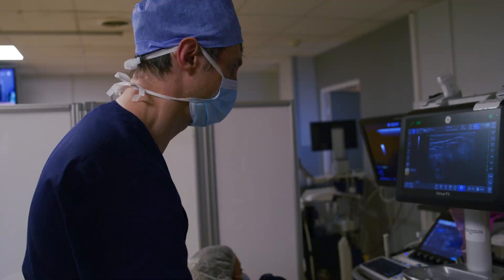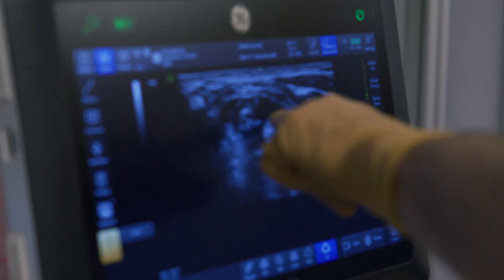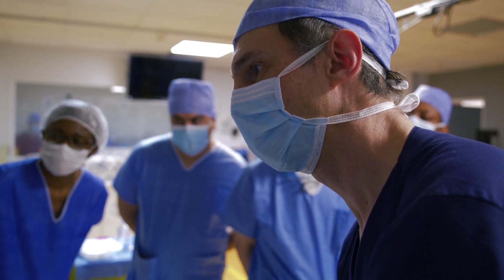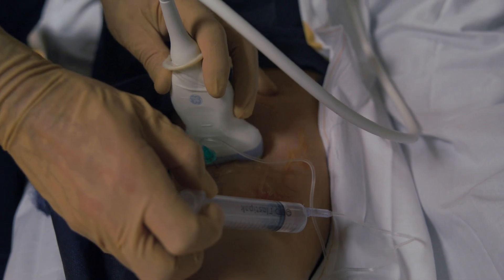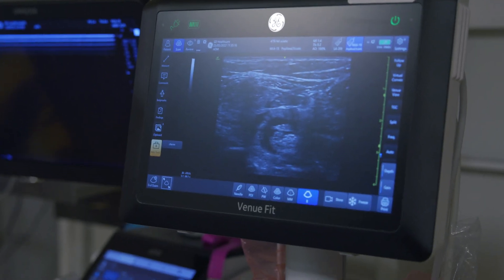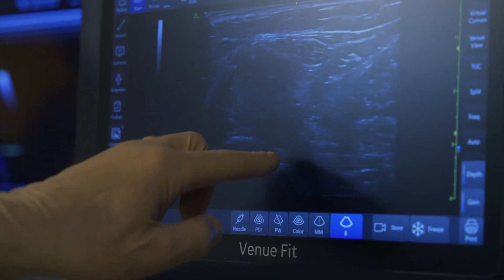You have to inject very small amounts of local anesthetics to see where you are — where it's dilating means I'm in the right position. If we inject into a blood vessel, into a vein or into an artery, we should see it right away and stop immediately, otherwise this would lead to convulsions and even cardiac arrest. And if we are inside the nerve, we could damage the nerve, sometimes permanently. Ultrasound helps us evaluate very well the distance between the tip of the needle and the location of the nerve.